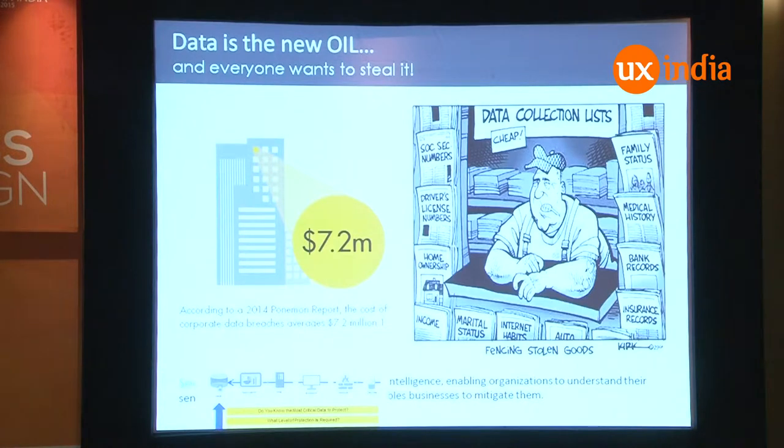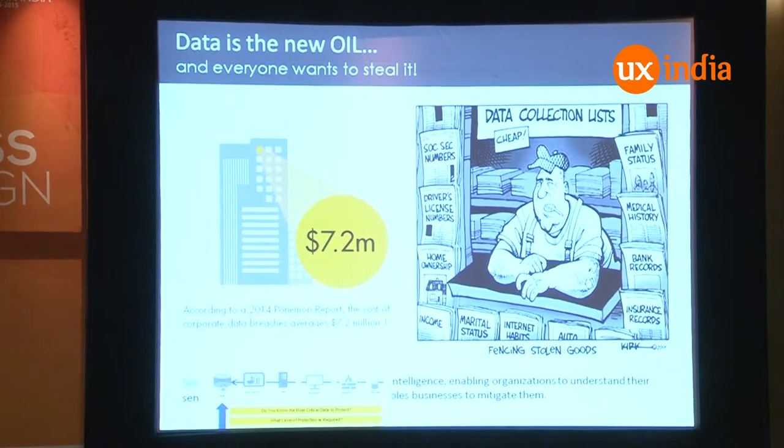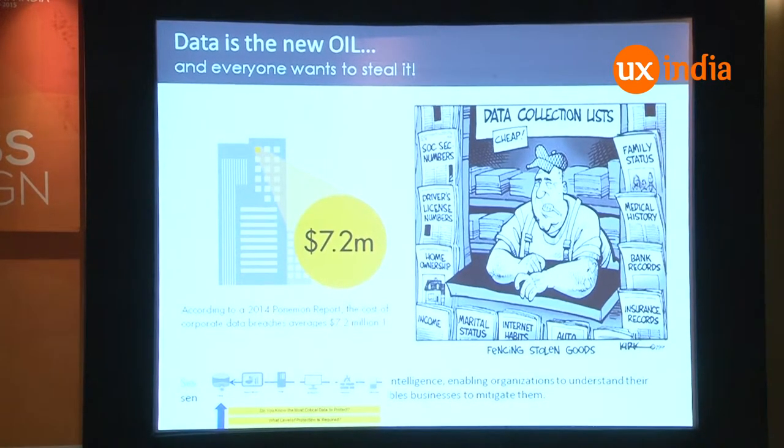Everyone knows that data is the new oil. Everyone wants to steal it, whether it's personal data, official data, or confidential data. You see a lot of breaches happening everywhere — whether it's Target or any company right now. Everyone is scared; data is getting stolen. According to a Ponemon Research 2014 report, the minimum lawsuit was around $7.2 million, which is scary. So every organization has a problem.